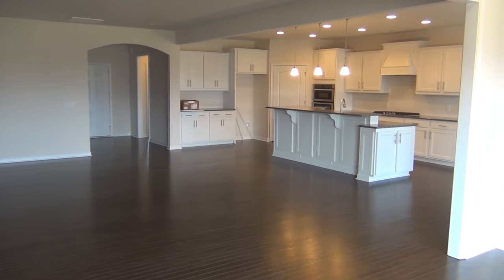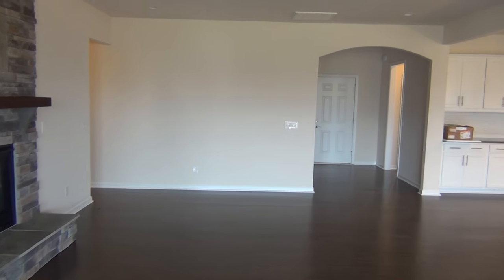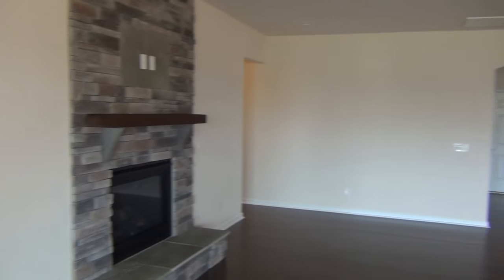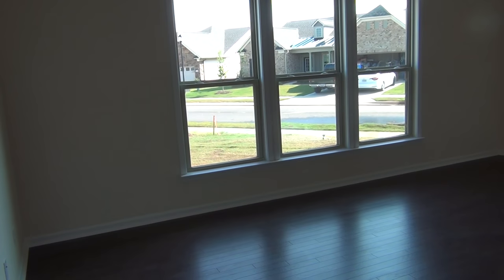What is it about the open concept that we all love? Many of us grew up in homes in the 50s and 60s where the rooms were chopped up. I want to point out a narthex area going into the master on an angle. You've got a tray ceiling with crown molding and three large windows. Beautiful gleaming hardwood floors — looks like about a three-inch plank.